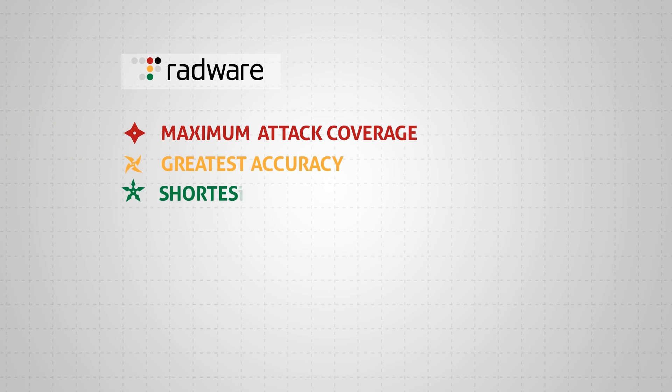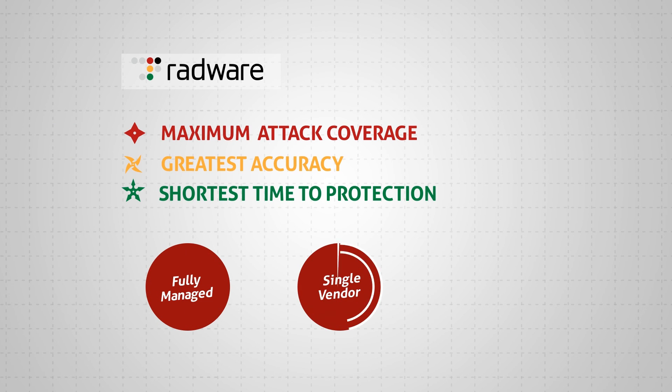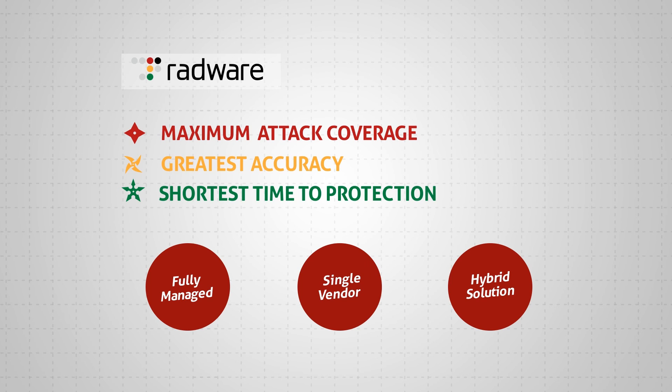Radware provides organizations with maximum multi-vector attack coverage, greatest accuracy, and shortest time to protection in a fully-managed single-vendor hybrid attack mitigation solution.